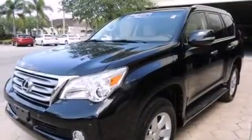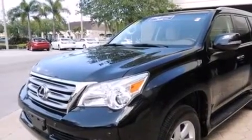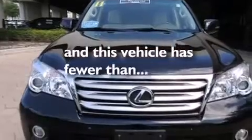A heated driver's seat, air conditioning with automatic climate control, traction control, an anti-lock braking system. And this vehicle has less than 22,000 miles.